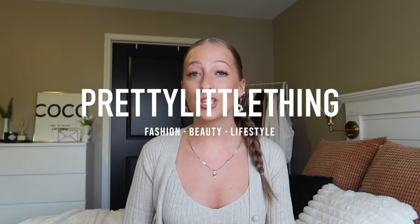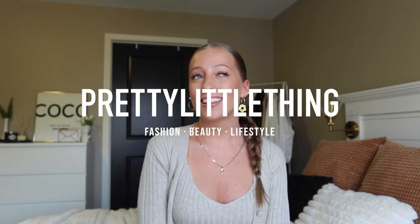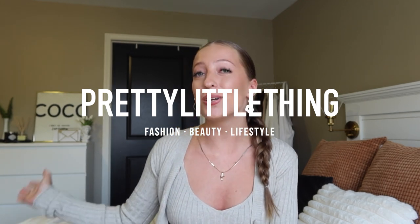Okay guys, that is everything in this Pretty Little Thing haul. So many good pieces for the fall — I loved this haul. So if you did too, please make sure to give it a big thumbs up. Don't forget to subscribe to my YouTube channel and drop me a comment. I love saying hey to you guys, but that is all I have for this video. Thank you so much for watching and I will see you in the next one.